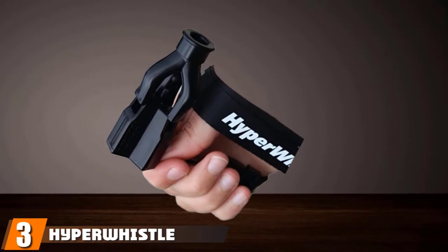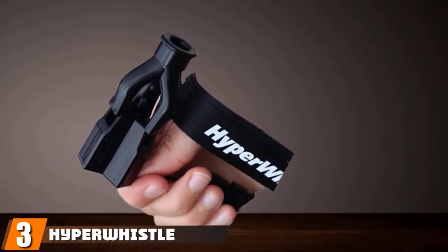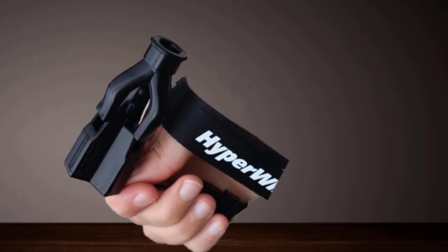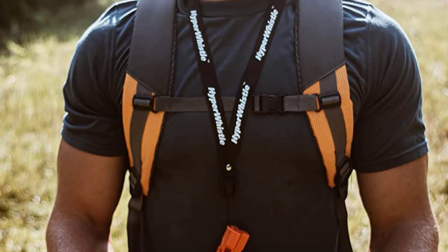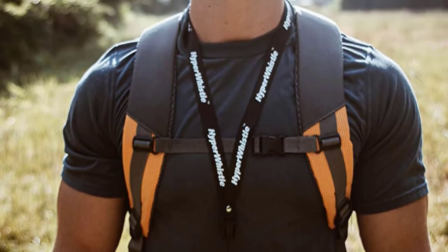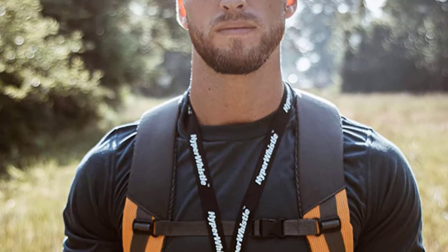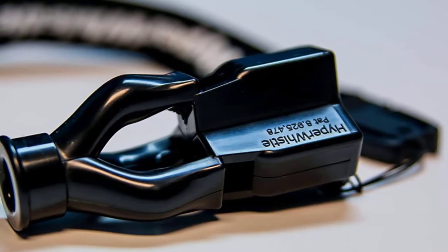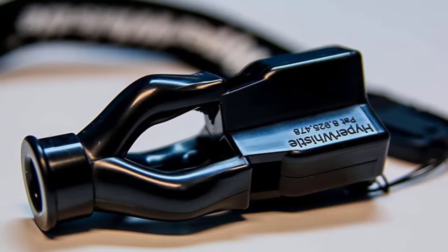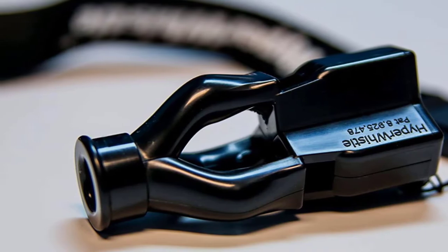The number 3 position is held by the Hyper Whistle Survival Whistle. With claims of being the original world's loudest whistle, the Hyper Whistle really is one of the loudest we've come across. It can emit 142 decibels of sound, which is bordering on deafening. It's so loud that the product comes with a pair of reusable earplugs to protect your hearing from excessive use. The incredible 142 decibel noise level reaches a distance of over 2 miles, so this whistle doesn't play around when it comes to getting attention.